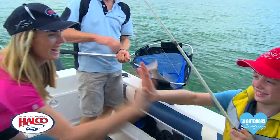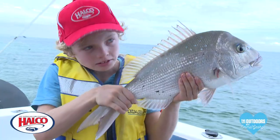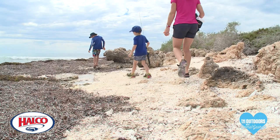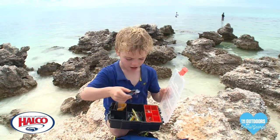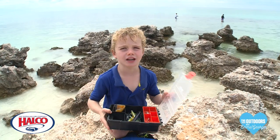Ozzy, put it here, let's measure it. Have you got dinner? This is my tackle box and this is my favourite lure. I love fishing.